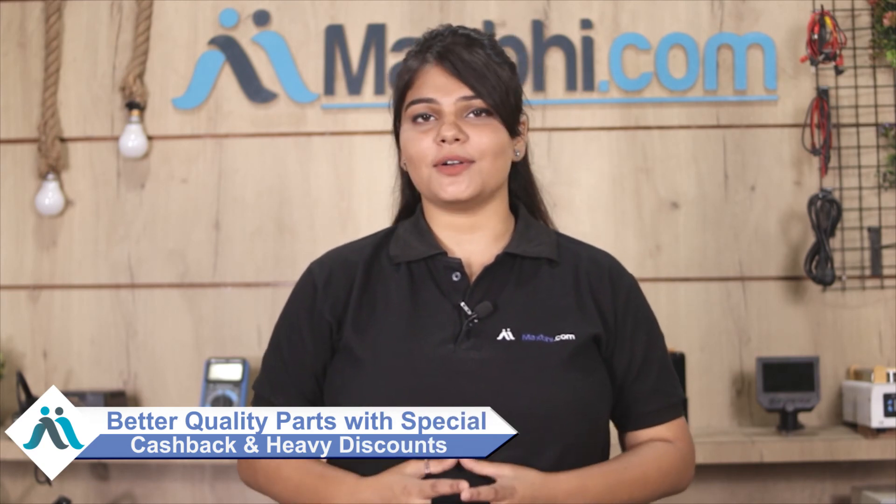MaxBee.com in the past 6 years has served thousands of happy customers for phone parts delivered at a great rate. So don't wait — order now and get special cashback and heavy discounts on your phone.